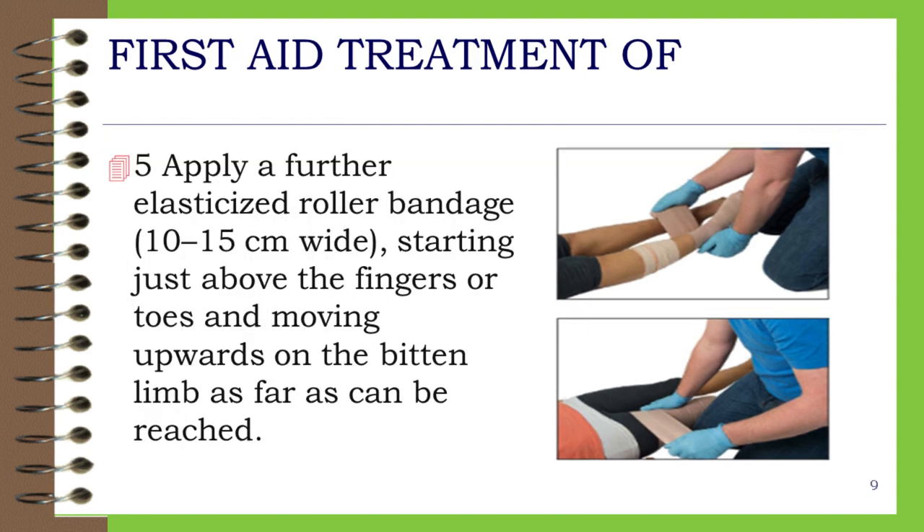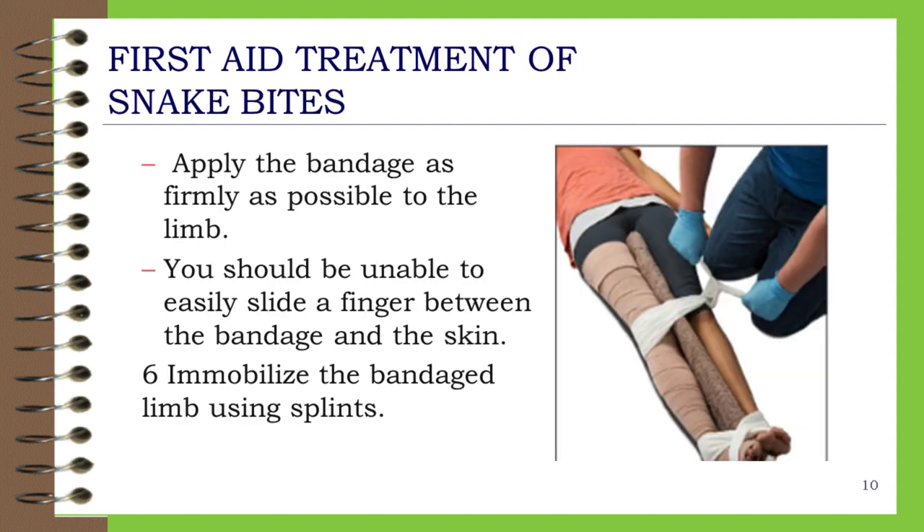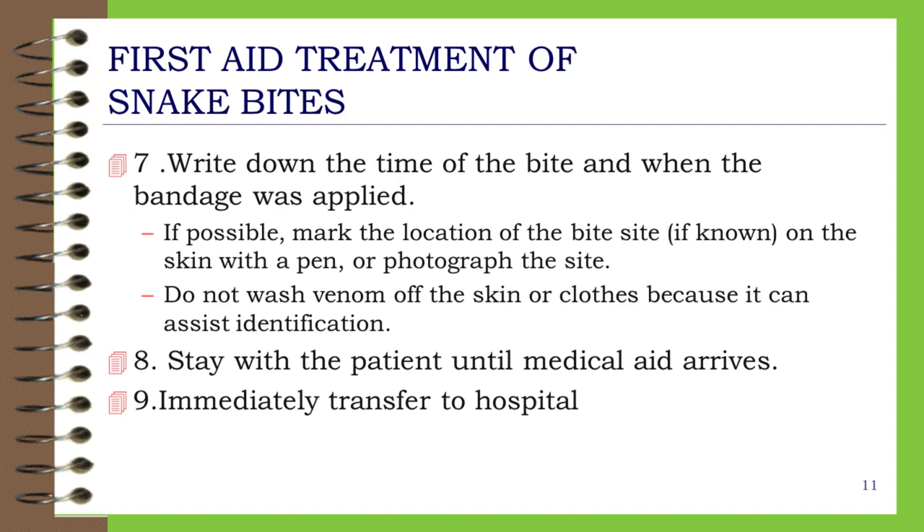Step 5: Apply a further elasticized roller bandage 10–15 cm wide, starting just above the fingers or toes and moving upwards on the bitten limb as far as can be reached. Apply the bandage as firmly as possible — you should be unable to easily slide a finger between the bandage and the skin. Step 6: Immobilize the bandaged limb using splints. Step 7: Write down the time of the bite and when the bandage was applied.